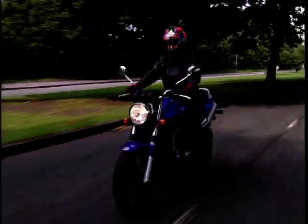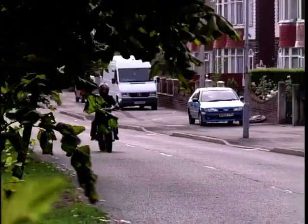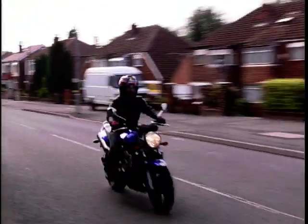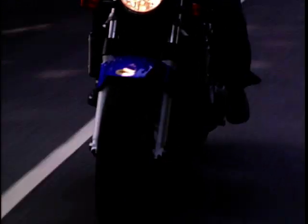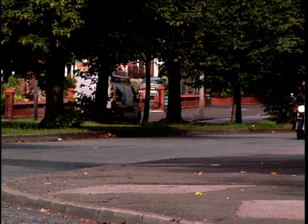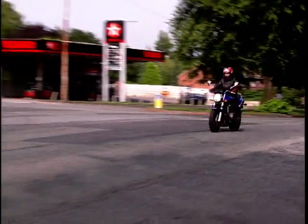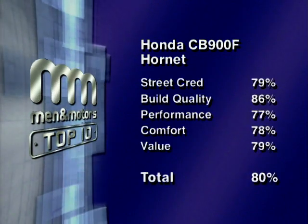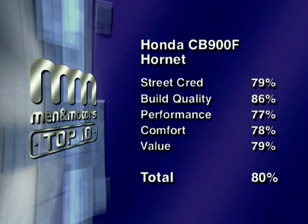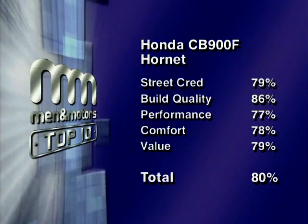The Hornet looks big and bad but in reality it's a bit of a pussycat. It feels as though it's going to handle better than the Phaser, but when pushed on back roads it kind of loses out. The Hornet 900 suffered for not being the naked Fireblade that everyone wanted it to be. The Honda 900 is a fairly chunky, well put-together bike which oozes smoothness — you can feel that engine gently whooshing you across the tarmac. It's a great bike, but the problem is it's not that exciting. Combined scores give the Honda CB900 Hornet a total of 80%, putting it in fourth place.